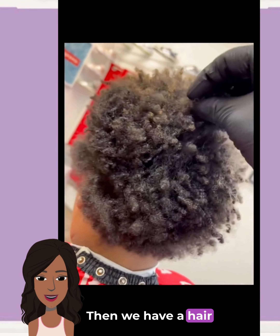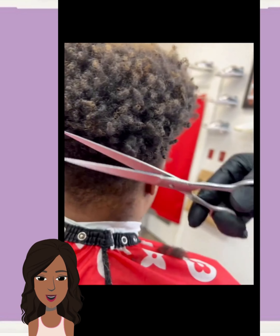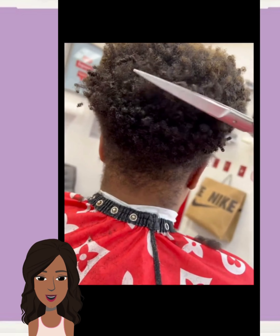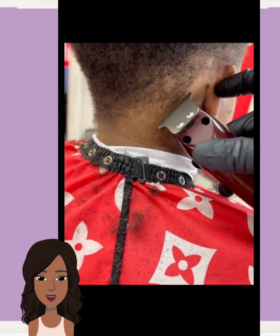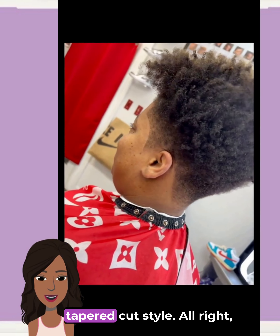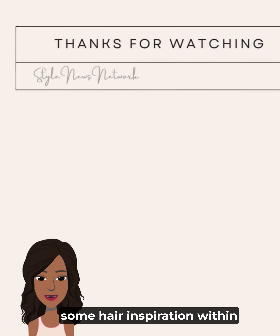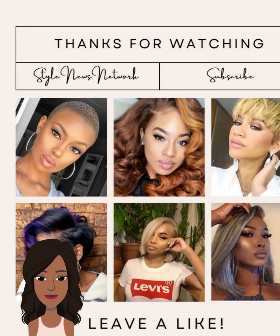And then we have a hair transformation — looks like another trendy tapered cut style. Alright you guys, I hope you were able to find some hair inspiration within today's video. If you did, please be sure to give that big thumbs up, hit that subscribe button, and I will see you in the next one.